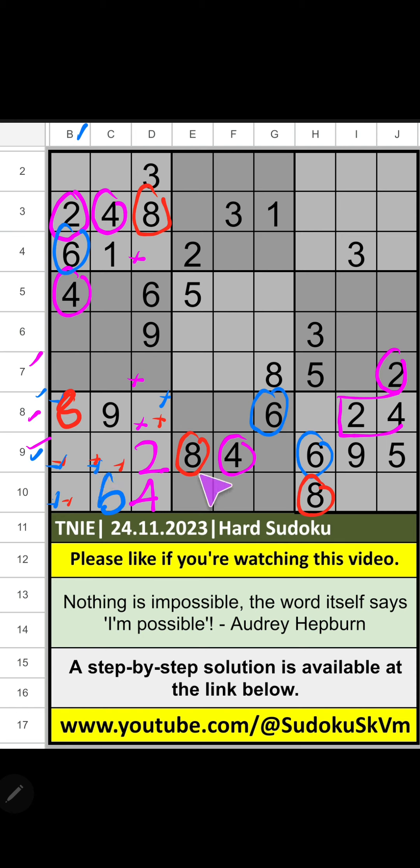9th row, 3 numbers are remaining: 1, 7, 3. Column G, column C, we have 1. So, 1 can come in these cells, then 1 is confirmed here. Then only 2 numbers are remaining, 3 and 7. It will come in one of these cells. We have 1, so 1 can come in these cells. Then 1 is confirmed here.